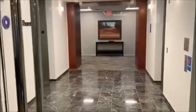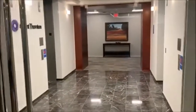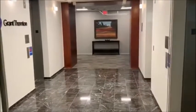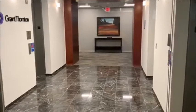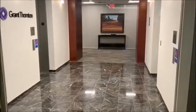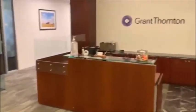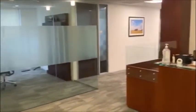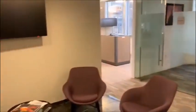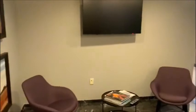We will start our tour this morning with a view of our elevator bay foyer. As you enter the office and come off the elevators, this will be your view — nice and bright. We'll pan around here to our reception area, our front desk, our main conference room, and our seating area.